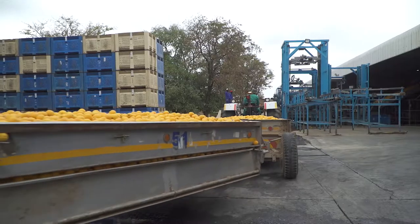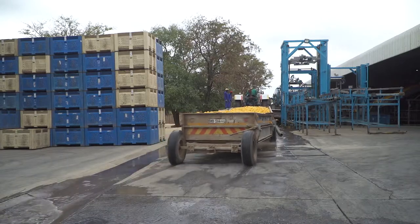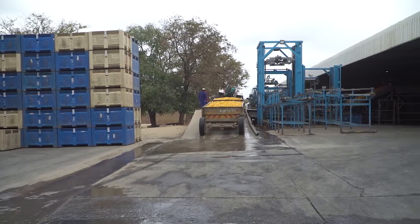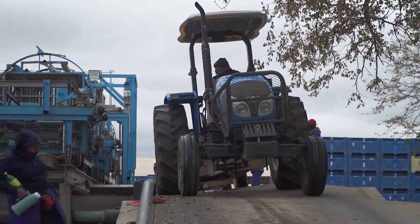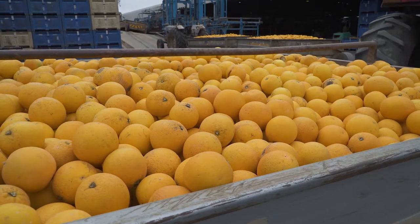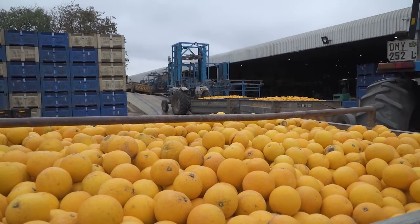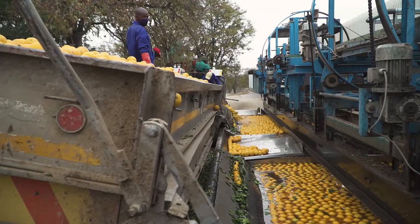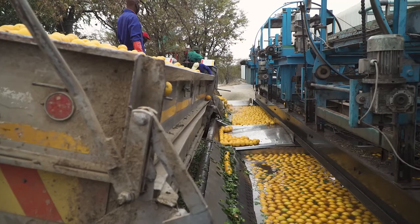Picking trailers have to be weighed on a waybridge, but few packhouses have waybridges on the premises. Those packhouses often use an average by weighing 10 or 20 trailers at a nearby waybridge when they start picking a new cultivar, and using the average weight for all the trailers of that cultivar. Best practice is, however, to weigh every individual trailer and record the exact weight.